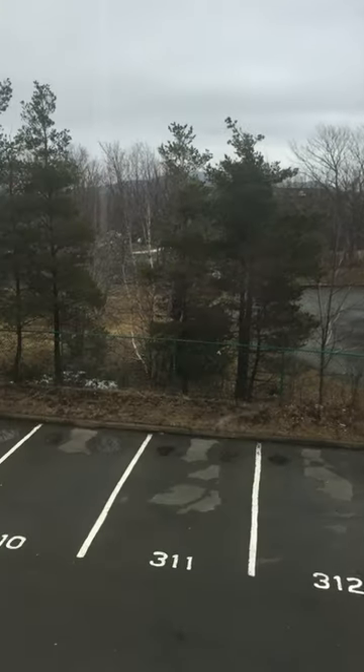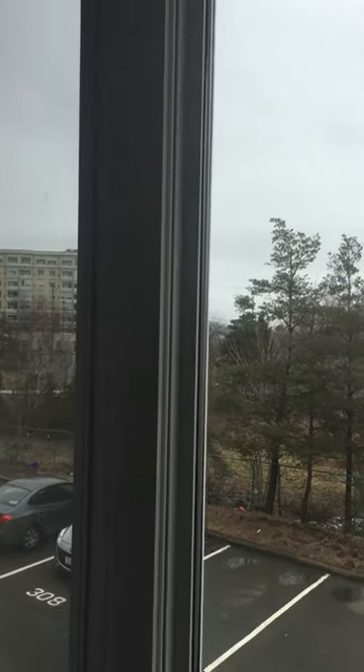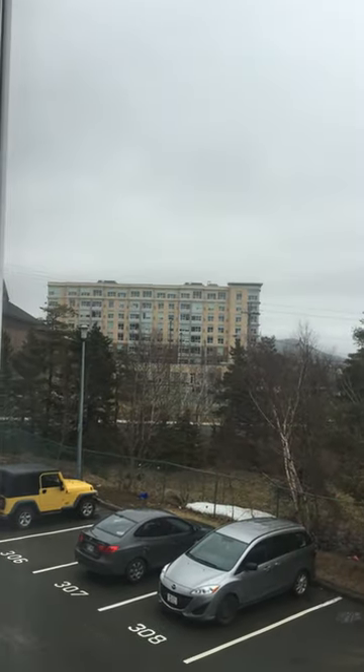Here's our outside — it's parking for the units. Some development out here. There's Tiffany Towers right there.